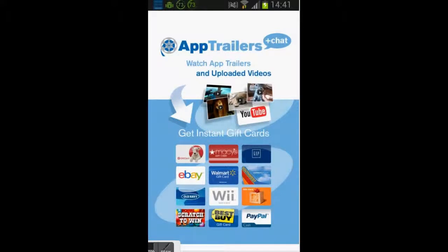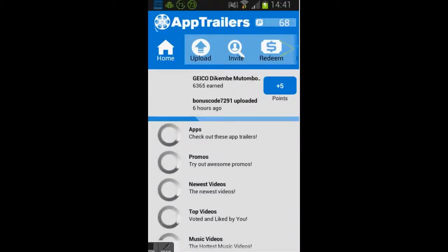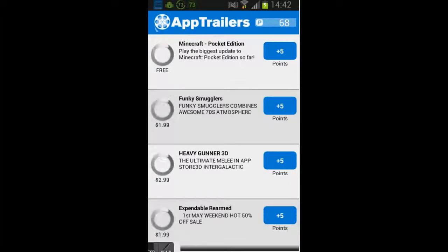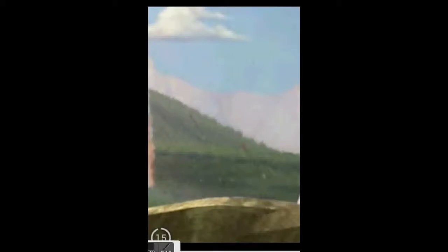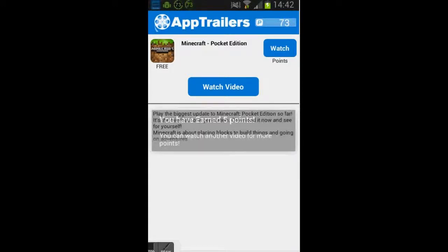A Trail — this is a great one. At first I was not making any points, but now I am making a lot of points with it. We had some problems at the beginning — I was watching and not making any points at all. But now you just download some apps and watch some videos. As you can see, you have earned 5 points — it's very easy.